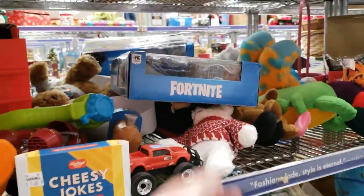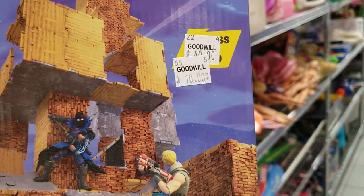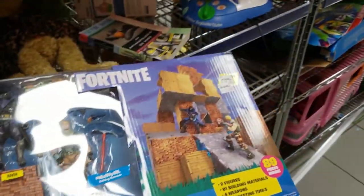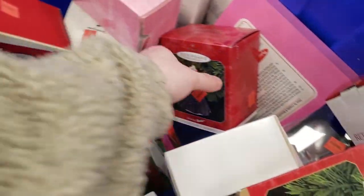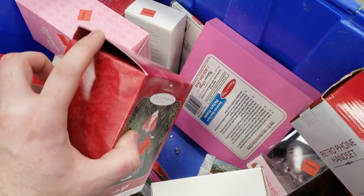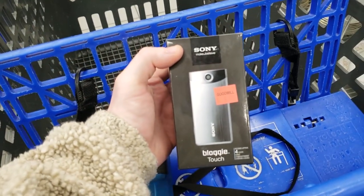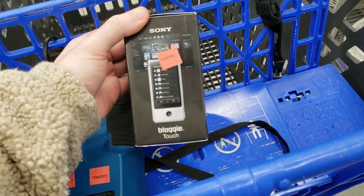Looking at the toys — I thought this was sealed but it's open, so I didn't bother with it. I do try to scan everything that's brand new sealed because you never know. These Fortnite toys were $40 in the glass case and nobody was buying them, then they dropped to $10 and they're still not worth it. Now these blue bins — most Goodwills push these out whenever they have new product. They're loaded with ornaments, but I did find this Sony Bloggy Touch — it's actually brand new inside the box, which is great.